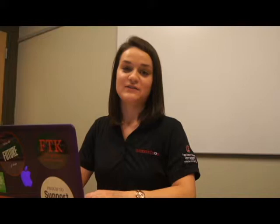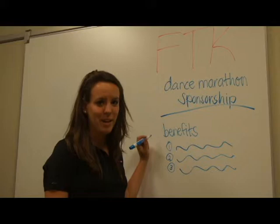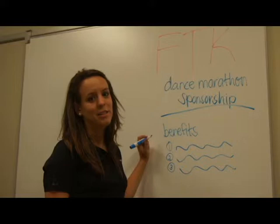Step three is to create giving levels. To assemble giving levels or a standardized set of benefits, start by making a list of any benefits a business could get by donating to your organization. Then create new benefits, such as the opportunity to hand out flyers, set up a table at your event, or even get social media recognition. Every little thing you can do for a business helps.